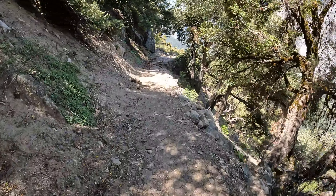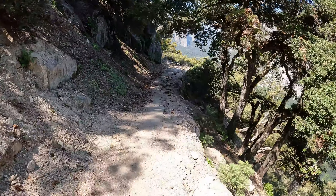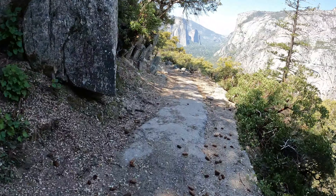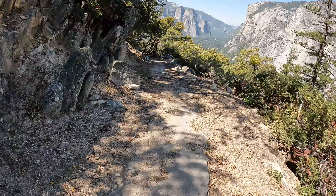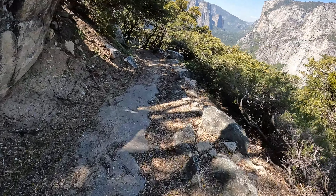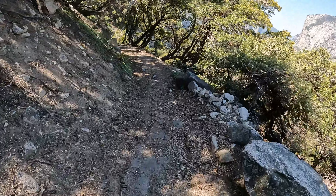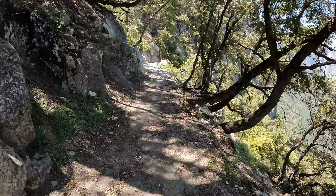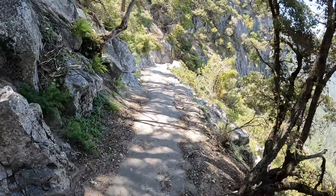Pretty quick — dropping elevation fast down the hill. Wouldn't recommend this if you've got bad knees, it's pretty high impact.